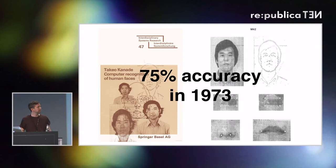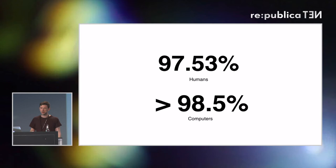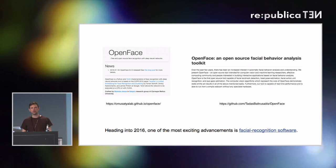In this image you can see how this algorithm in 1973 was able to segment the eye, the lips, and the nose. Comparing that accuracy figure from 1973 of about 75% to numbers in 2016, computers are now at around 98.5% success in recognizing and classifying humans, while humans are stuck at 97.53%. In 2017, that number for humans is going to stay the same, and the number for computers is going to keep increasing.